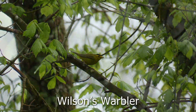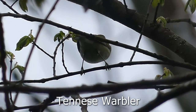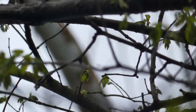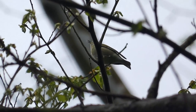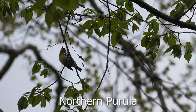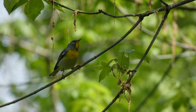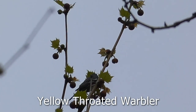Then I got a Wilson's warbler, which was very unexpected. And then this Tennessee warbler, which was singing. It was crazy — there were warblers all over the place. Then I got this northern parula, which gave me short views. And then this yellow-throated warbler, another really cool bird.